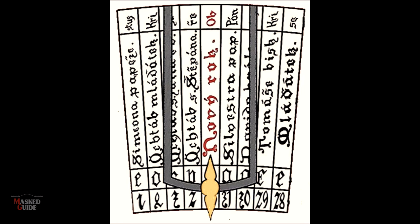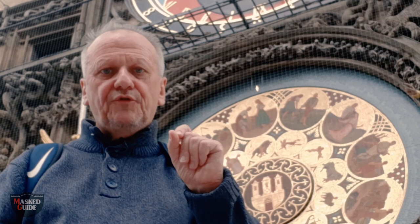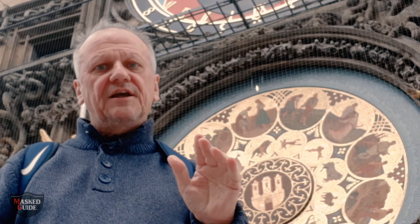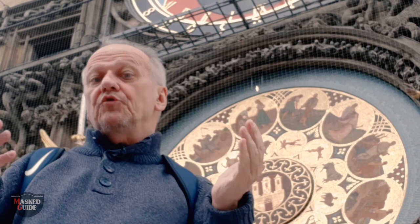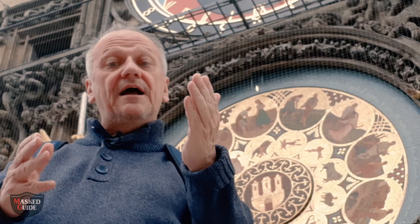Written on the calendar dial are the names of 365 Catholic saints. Until very recently here in the Czech Republic, if you wanted to name your child, it had to be a name from this list. So if you wanted to give your child an unusual name — like celebrities today who name their children things like strawberry, prosecco, or even Elvis — it was very difficult to do so. But I'm pleased to say things are changing, because about three years ago I did have a young Czech Elvis coming on a tour with me, and what a very nice young man he was too.